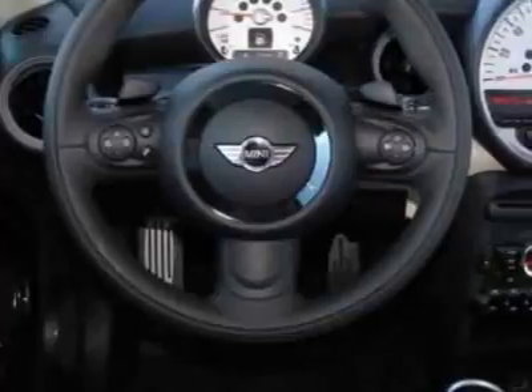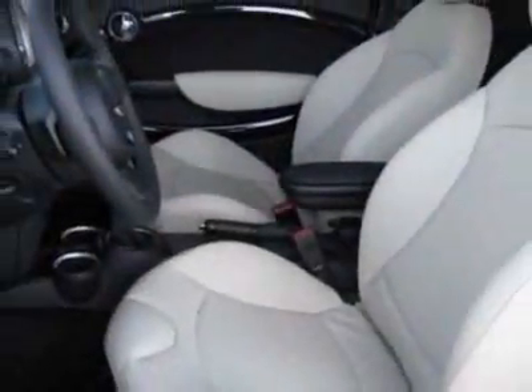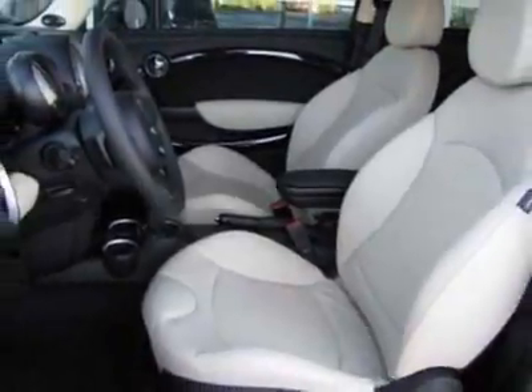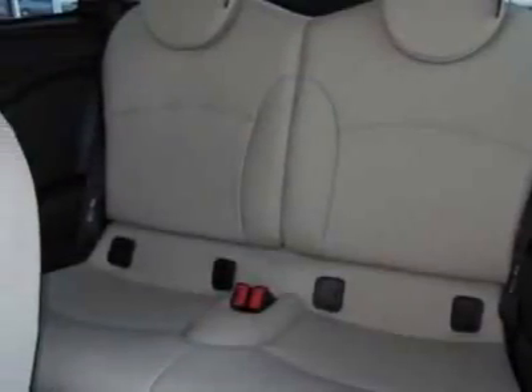This vehicle gets 27 miles per gallon in the city and 36 on the highway. This Cooper Hardtop boasts a 1.6-liter engine and has a 6-speed manual transmission.